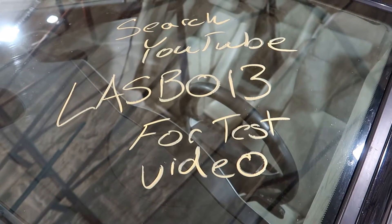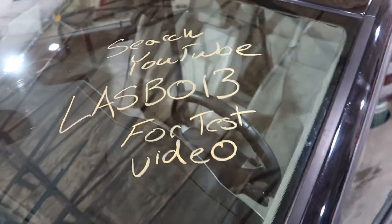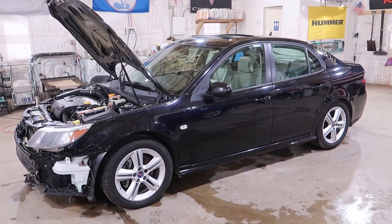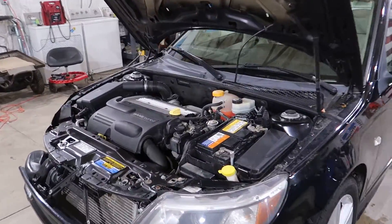Welcome to J&J's test video for LA SB013. This is a 2010 Saab 9.3 Aero with all-wheel drive. It has 102,000 miles on it.